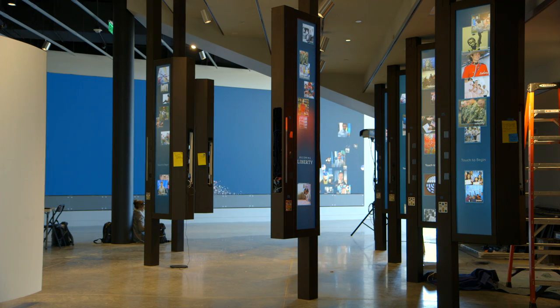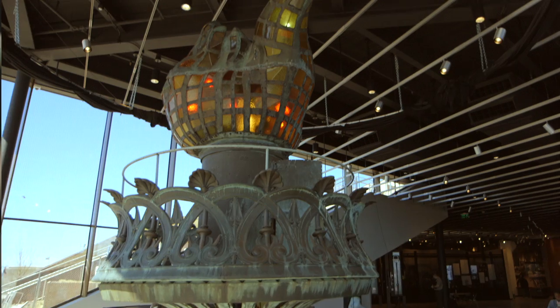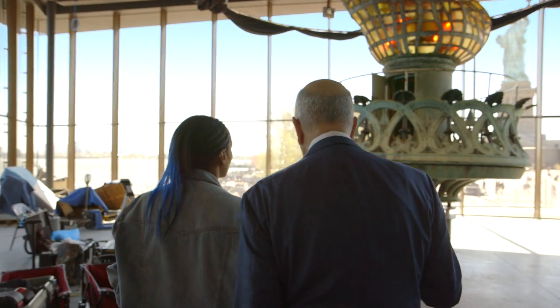And then you finish with the inspiration gallery. Now for the pièce de résistance — the original torch. The original torch! It stood up there from 1886 to 1984.